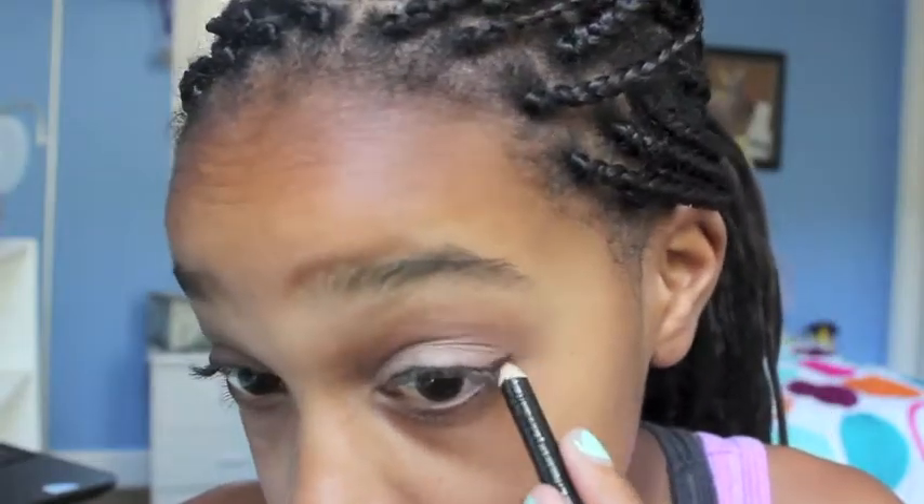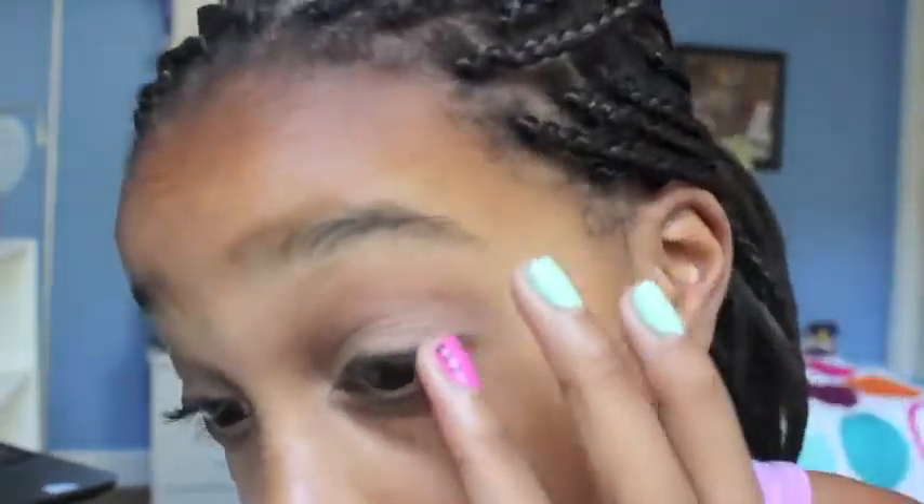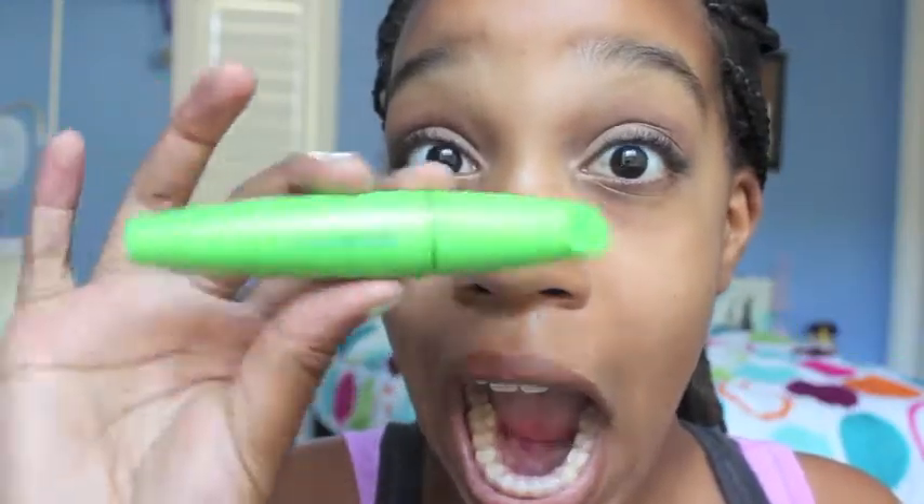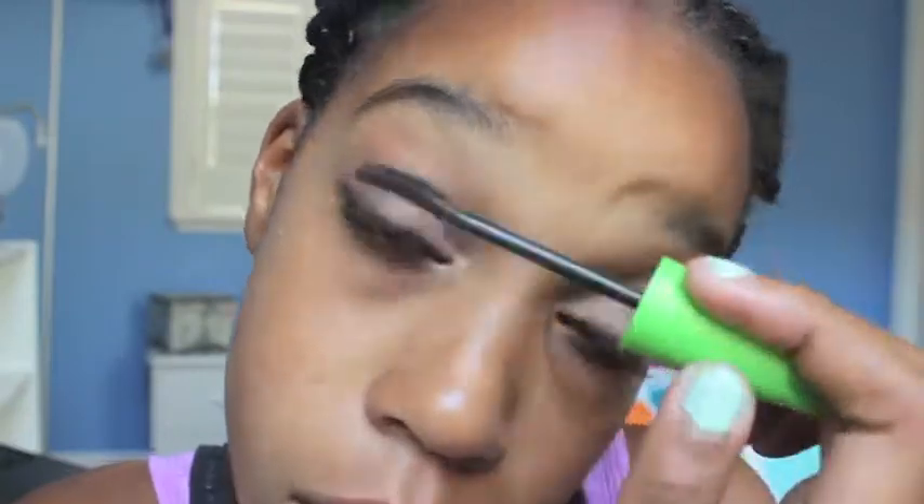Obviously this look is for if you have a little bit more time in the morning, because you don't really want to be doing all this if you're in a rush. And now I'm just taking my Clump Crusher mascara and applying that on my lashes. And now I'm taking a red CoverGirl Gloss Balm and just applying that to my lips.